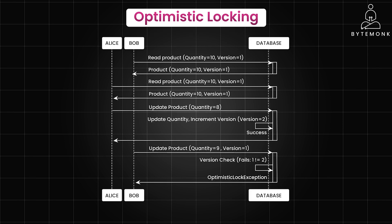Here is a simple sequence diagram illustrating the optimistic locking conflict scenario with Alice and Bob. Both Alice and Bob read the same product from the database — they receive the same quantity of 10 and version number 1. Bob updates the quantity to 8; the database successfully updates the record and increments the version to 2. Alice then attempts to update the quantity to 9 using the outdated version number 1. The database compares Alice's version 1 with the current version 2, detects a conflict, and throws an optimistic lock exception back to Alice indicating her update is based on stale data. This demonstrates how optimistic locking detects and prevents conflicts when multiple users try to modify the same data concurrently.